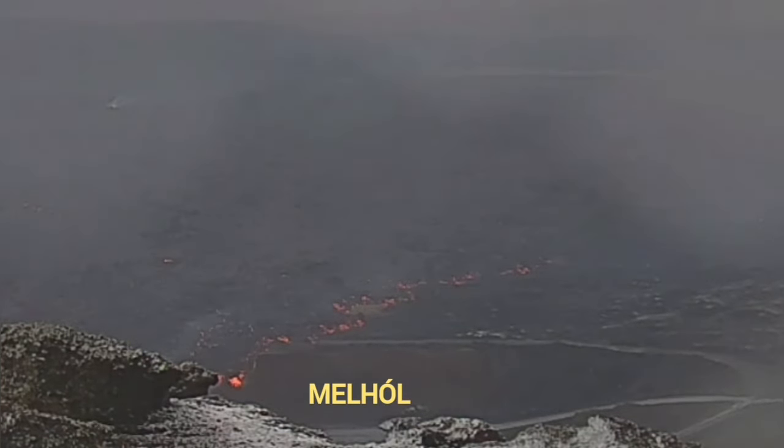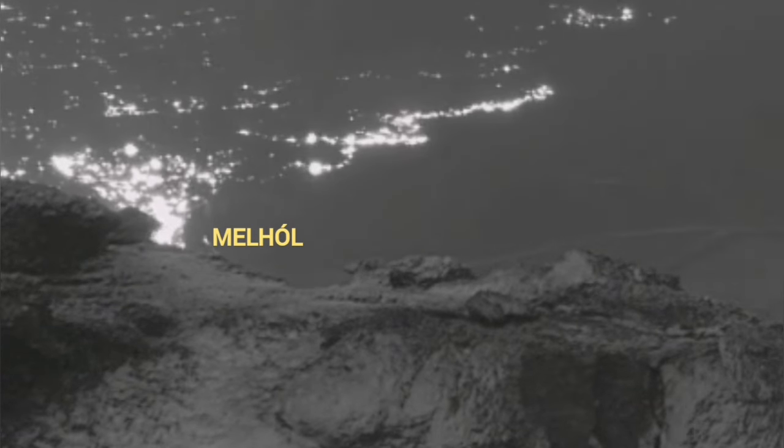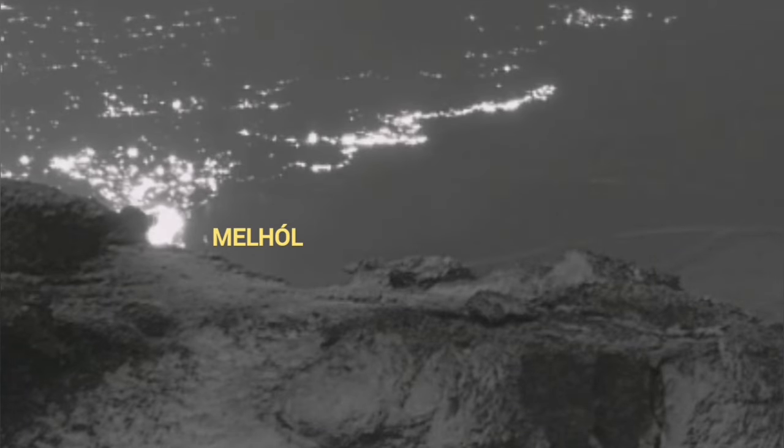The lava is at the edge and is now flowing, and when it gets dark you can see it actually flowing into the hole. It may take up to one million cubic meters of lava, so that is good in a way.